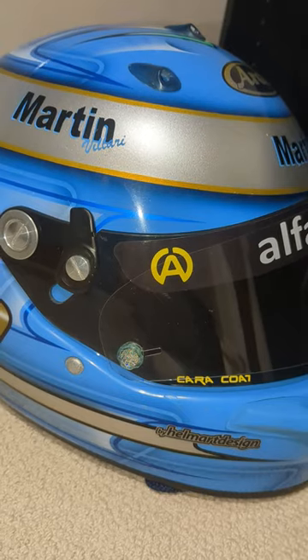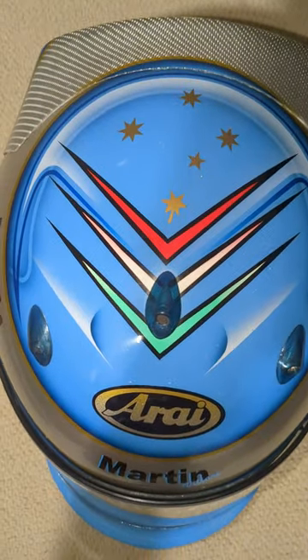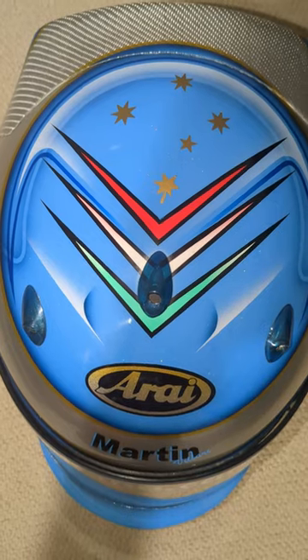The visor is a caracote black, and on the top I represent my countries — the Southern Cross for Australia and the Frecce Tricolori for Italy.